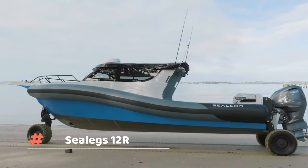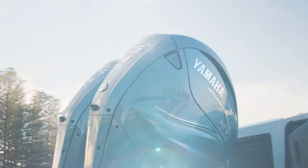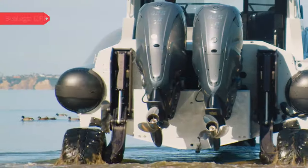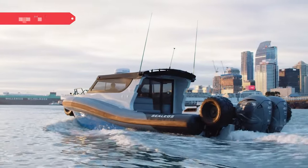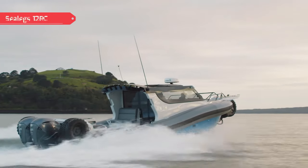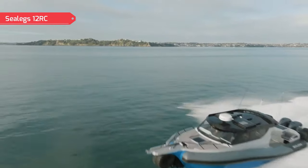12RC — New Zealand boat building company Sea Legs has produced a whole series of popular amphibious boats recently, but the 12RC wasn't just the latest of them. It's been called the world's largest amphibious boat. The 39-foot boat features Sea Legs' largest commercial-grade amphibious system with a fully lockable cockpit and 132-gallon fuel tank. The two engines provide 850 horsepower and the boat itself can carry up to 12 people including the captain.